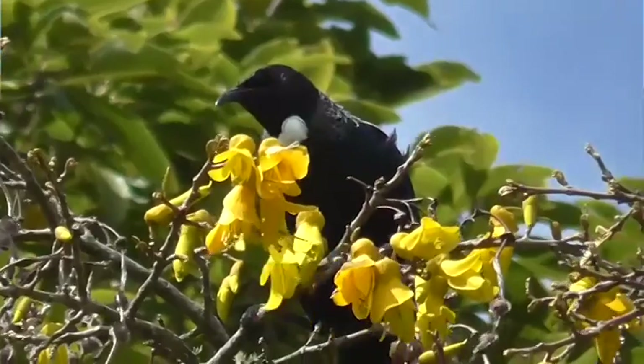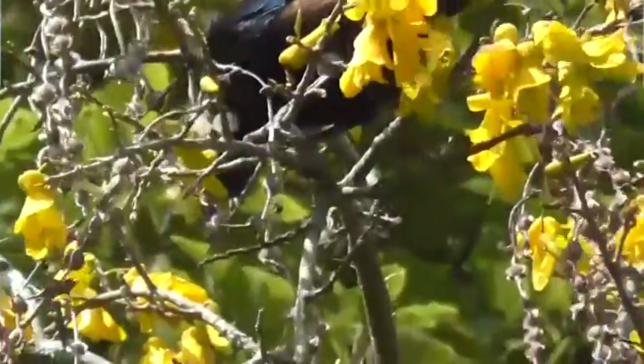We are giving away native plants to recognize the great pest plant control work that's been done in Hamilton City over the previous year. The Waikato Regional Council requires landowners to control specific pest plants, and it's not always a landowner's fault that a pest plant turns up on their properties. This is to recognize the good work that landowners are doing and also to increase native biodiversity in the city and hopefully attract more native bird species.